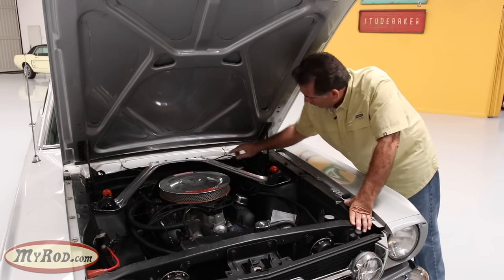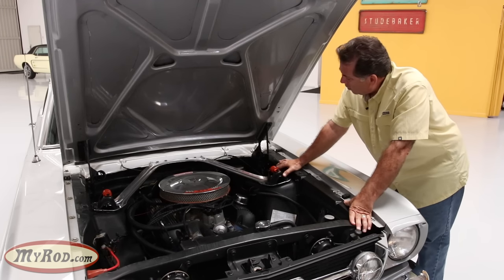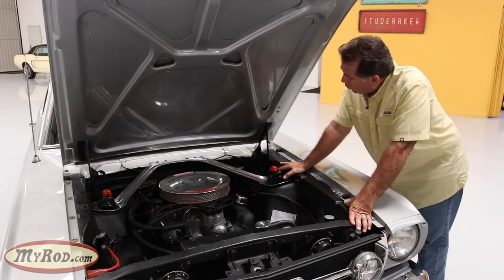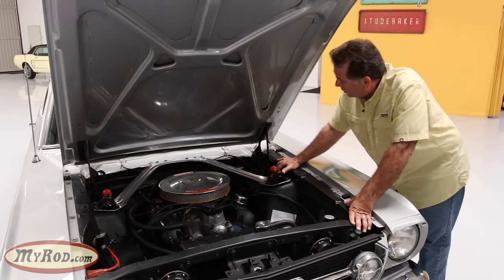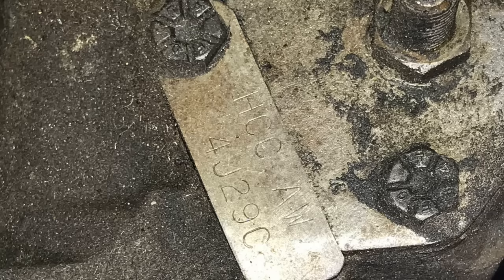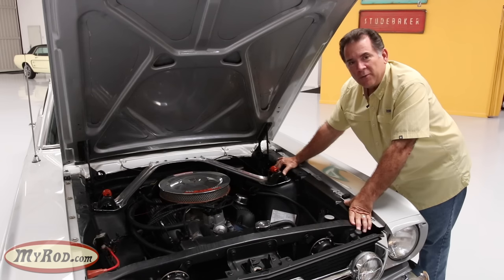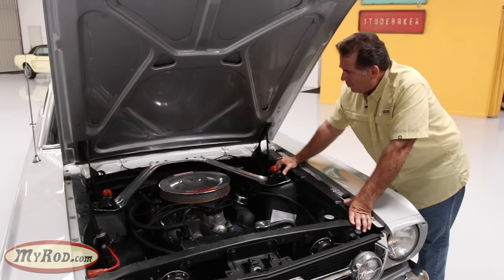Looking toward the back we have a larger master cylinder — larger diameter than the non-disc brake car. It has a pop-off lid with two clips versus the screw-on lid of the smaller non-disc brake car. All GTs were disc brake cars, no exceptions. Looking down at the steering box below, there's a tag with a very specific code for a quick-ratio steering box that was unique to the GT.